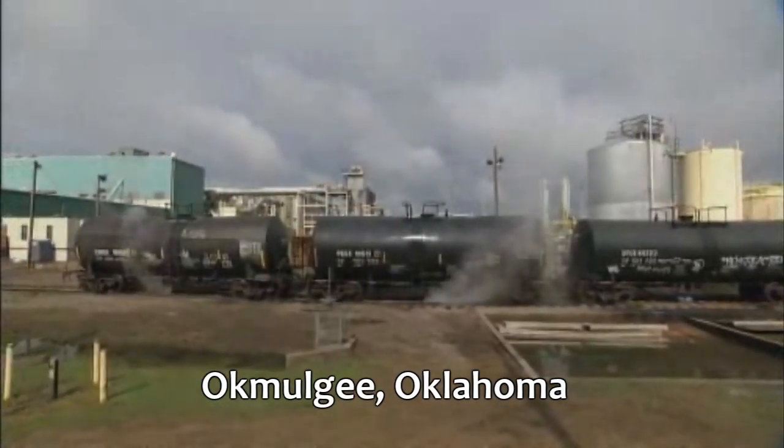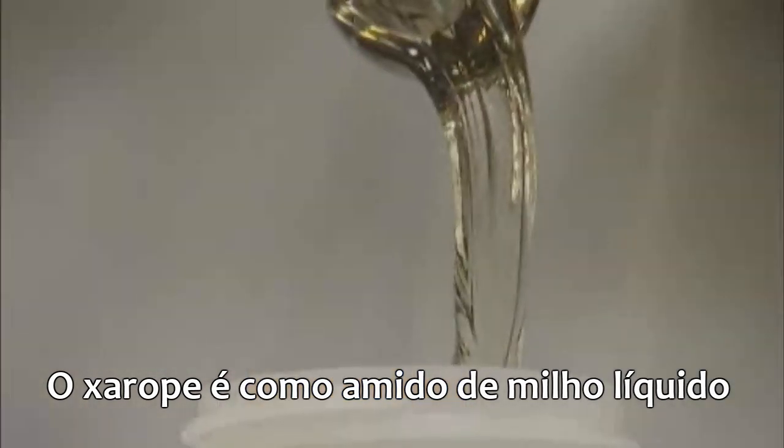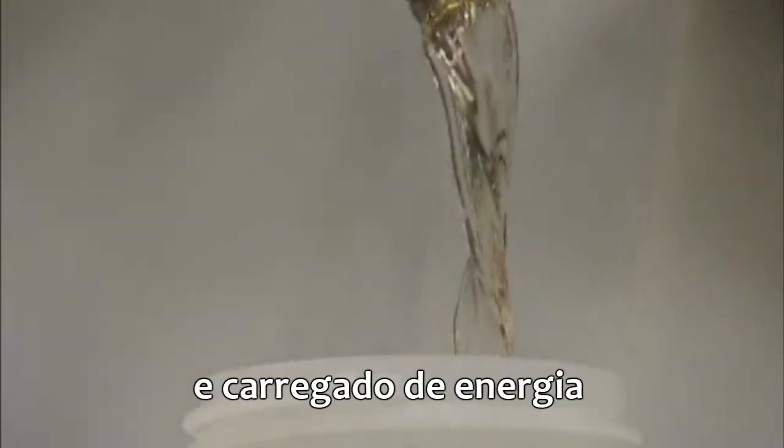Xanthan gum is born in Okmulgee, Oklahoma, and it all begins with corn or corn syrup. The syrup is a kind of liquid cornstarch — sweet, viscous, and loaded with energy.